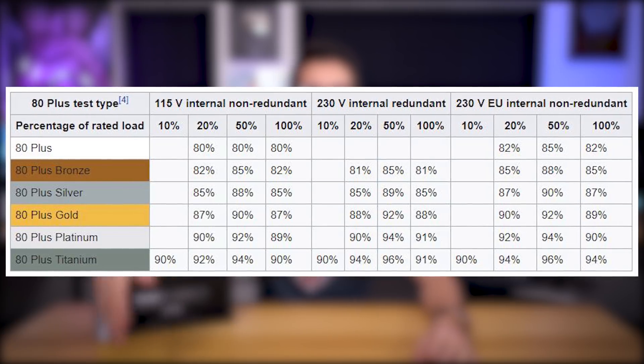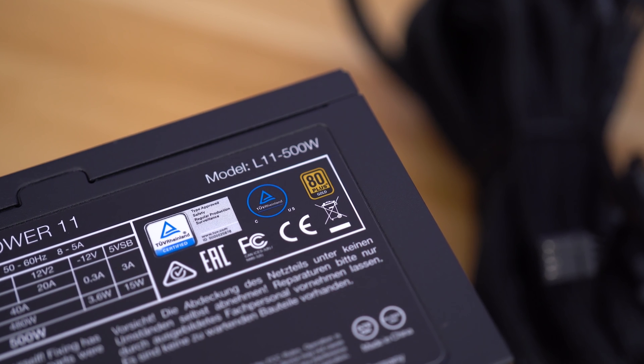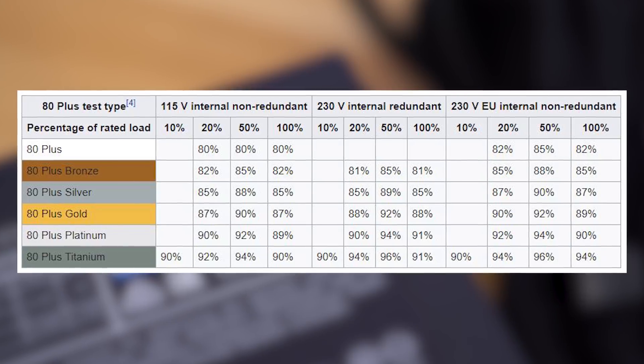At 80 plus efficiency, the PSU in question must be 80% efficient at 20%, 50%, and 100% power loads. So for a 500 watt unit like this Pure Power 11, it would need to be 80% efficient at 100, 250, and 500 watt loads. The resulting power input from the wall would need to be higher than this value, and we can calculate this by dividing the load by the efficiency. PSU efficiency equals output power — that's the power sent to your components — divided by input power, that's the power pulled from the wall. But this Pure Power 11 has an 80 plus gold rating, and the gold standard requires 87% efficiency at both 20% and 100% loads, and 90% efficiency at a 50% load. So you can see why a higher efficiency rating would be more desirable.